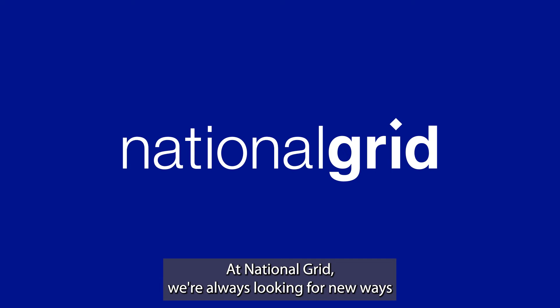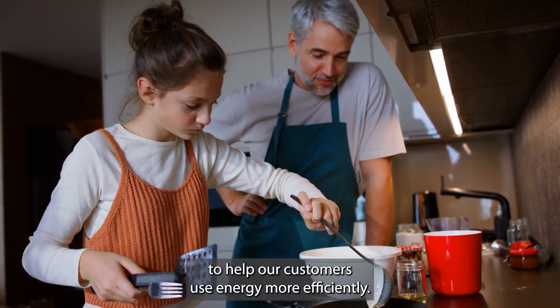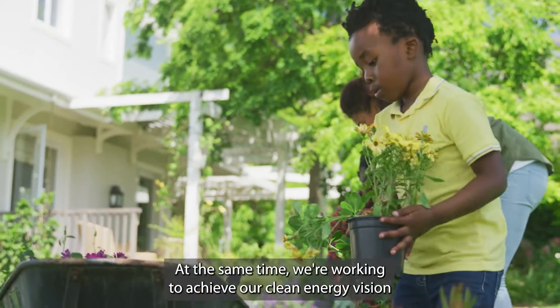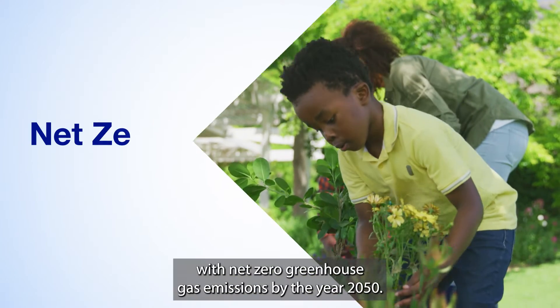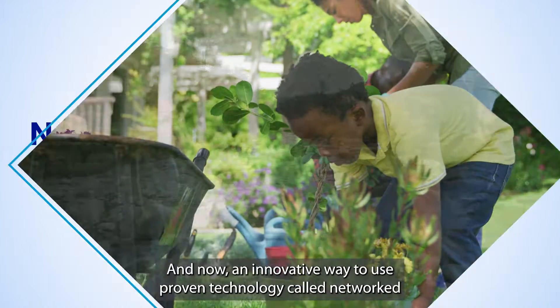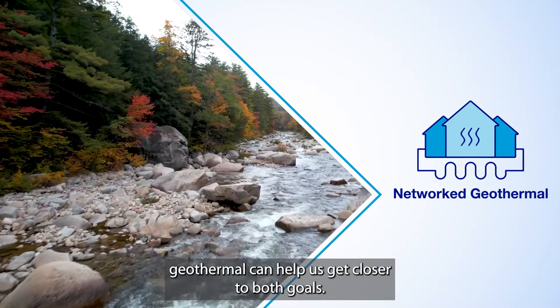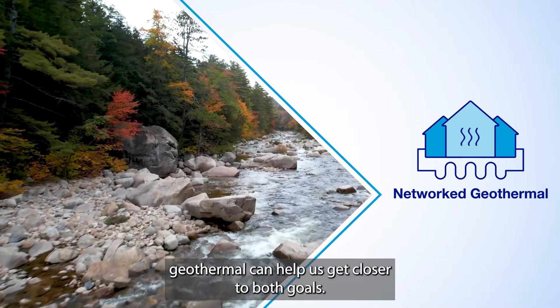At National Grid, we're always looking for new ways to help our customers use energy more efficiently. At the same time, we're working to achieve our clean energy vision with net-zero greenhouse gas emissions by the year 2050. And now, an innovative way to use proven technology called Networked Geothermal can help us get closer to both goals.